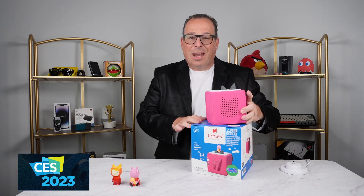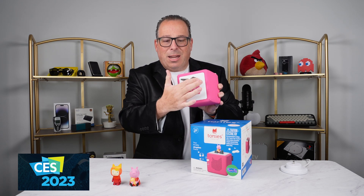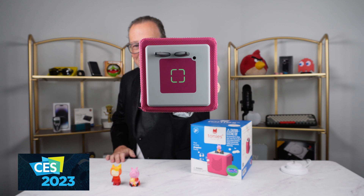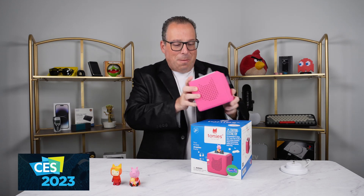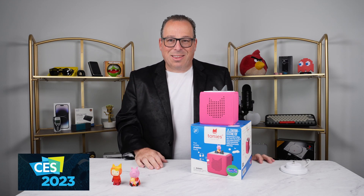One other key thing that I think parents will really love is that it's got a headphone jack right here. That means you do not have to hear this constant playback if your kids are the type that like to listen and listen and listen again to the same track.